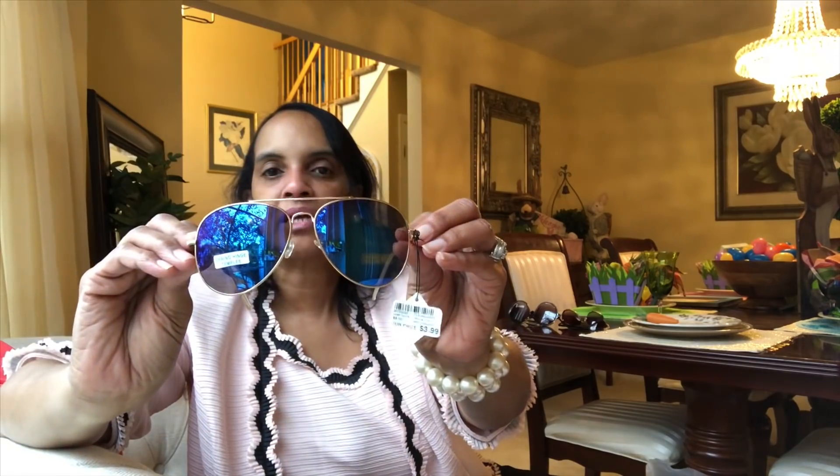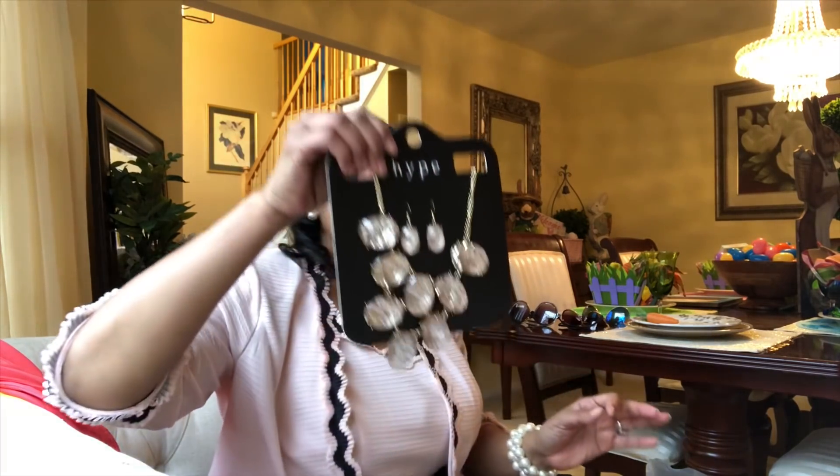I also found a pair of aviators — I paid four dollars for these. They are just so cute. I love the reflection on them — it's got kind of a blue-purplish thing going on. So for eight bucks on two pairs of nice sunglasses — yeah, not name brand, but some cute little sunglasses for me to possibly lose or someone to pick up.